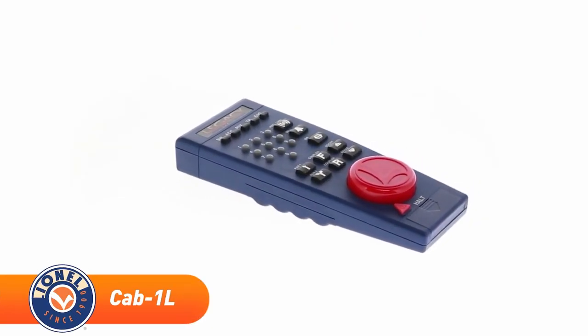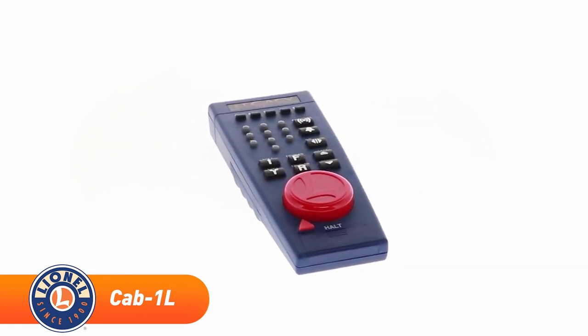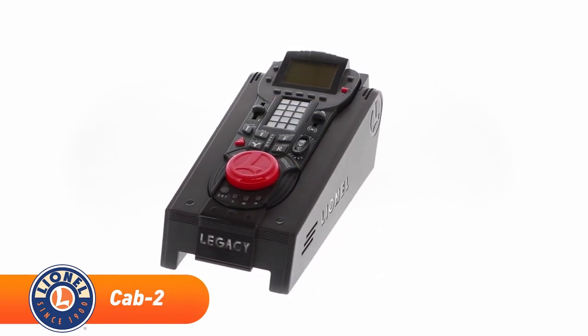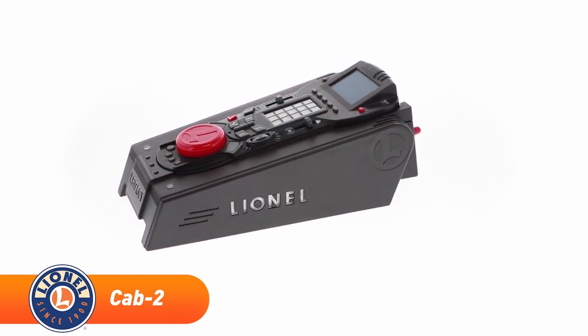Then in 2006, the Legacy system was brought to life, greatly expanding upon TMCC with finer speed control, additional sound and lighting options, and a more intuitive handheld remote giving the user feedback as to what was going on with their trains.